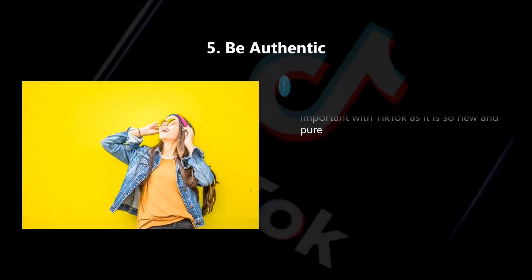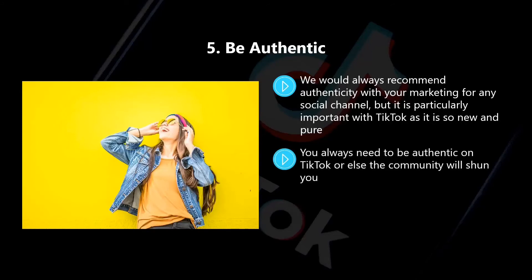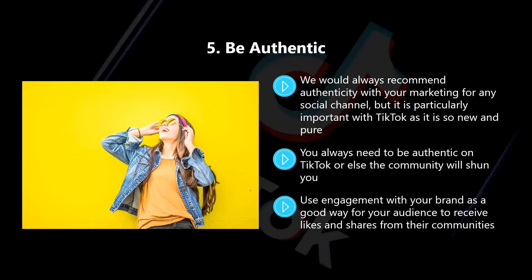Five, be authentic. We would always recommend authenticity with your marketing for any social channel, but it is particularly important with TikTok as it is so new and pure. The platform is not saturated with brands yet like Instagram and others are. You always need to be authentic on TikTok or else the community will shun you. Don't be sales-oriented and try to push users to purchase your products and services. Instead, you need to push community and creativity. Use engagement with your brand as a good way for your audience to receive likes and shares from their communities.